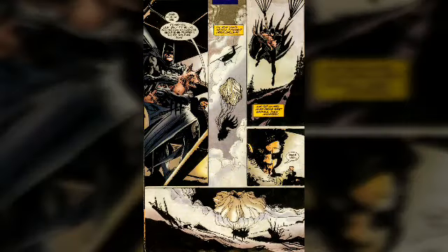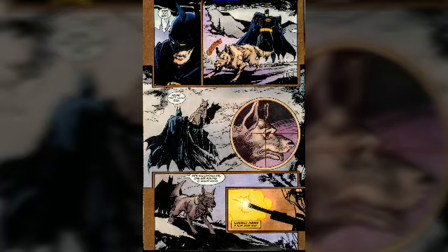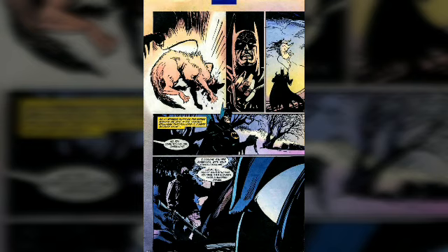Bruce takes a bomb-sniffing dog with him, and as soon as they land, they're not even on the ground for 15 minutes before something bad happens. Some sniper shoots the dog and kills it, then gives Batman a chilling warning about the horror of his situation.